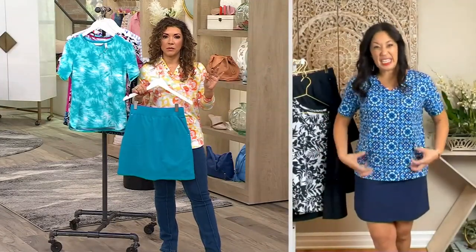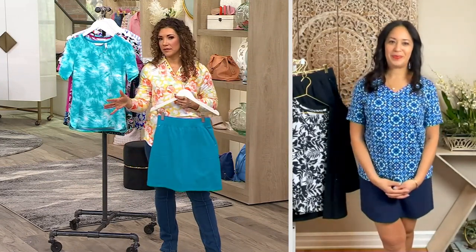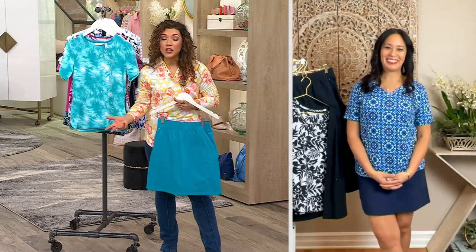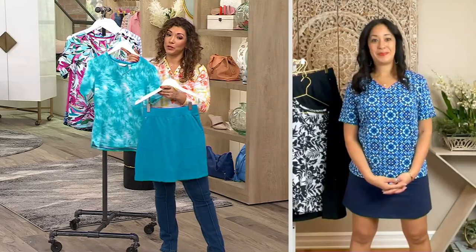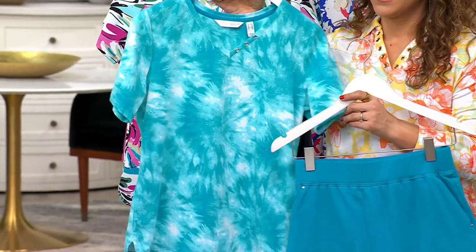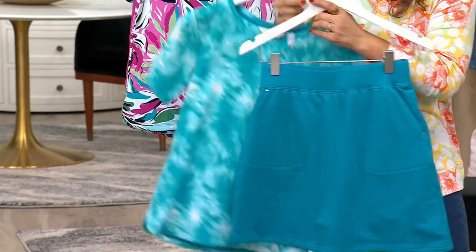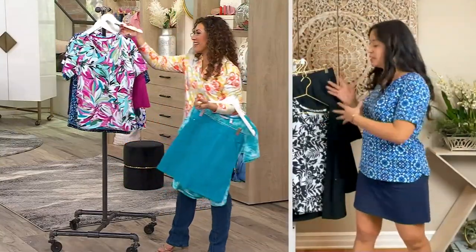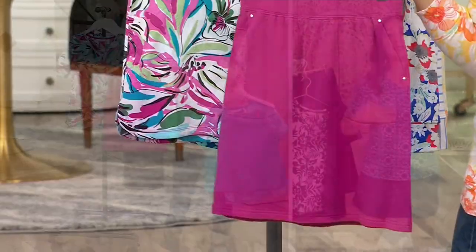If you don't like having to put together an outfit, this is what you grab — we do it for you. For vacation, if you want to pack in a carry-on and not bring a bunch, this is what you bring. Caribbean blue would be my pick for vacation — that says cruise to me. And if you get the skort set, you can bring another t-shirt and have two separate outfits.